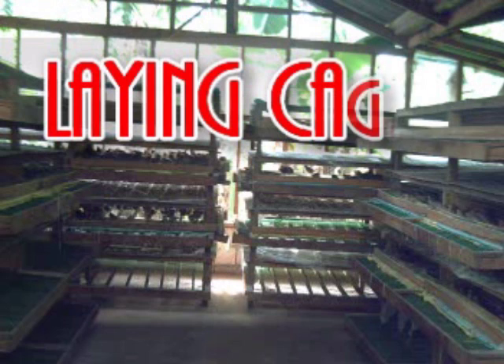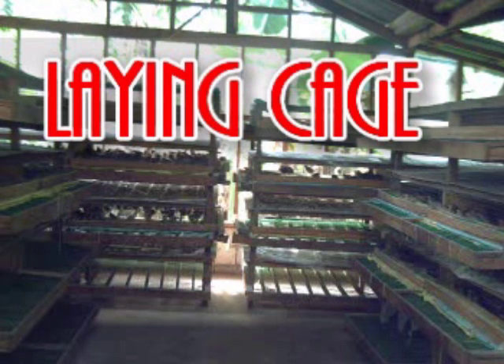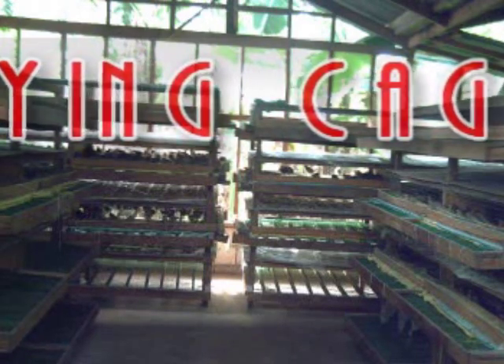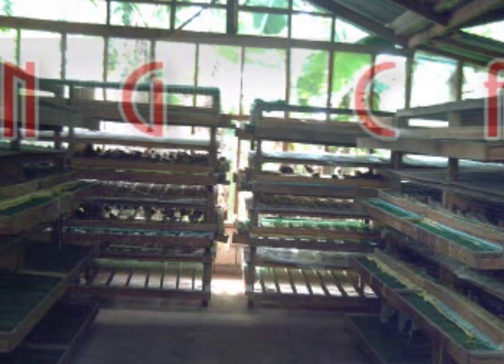Mayroong dalawang klase ng kulungan: ang 4 by 8 feet at ang 3 by 8 feet ang sukat. Mayroong gumagamit ng kahoy at mayroong gumagamit ng bakal. Ang kulungan ng pugo ay karaniwang apat na palapag. Ang flooring ay gawa sa plastic wire or mesh wire. Ang dingding ay gawa sa metallic wire at ang bubong ay lambat. Bawat palapag din ay may plywood sa ilalim para sa luhan ng dumi ng pugo.